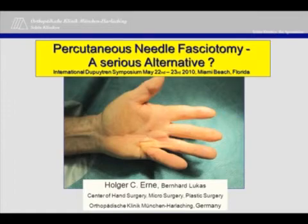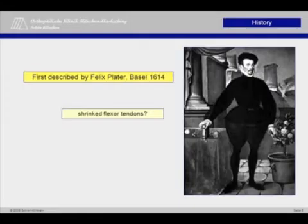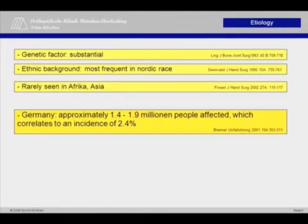Felix Butter was the first to describe the disease pattern. He assumed that the pathology originates from the shrink flexor tendons. The etiology is not really clear, but we all heard that the genetic factor is substantial. Ethnically, the North European people are more affected than the people of Africa. In Germany, where I come from, we estimate that 1.4 to 1.9 million people are affected, which corresponds to an incidence roughly of 2.4%.